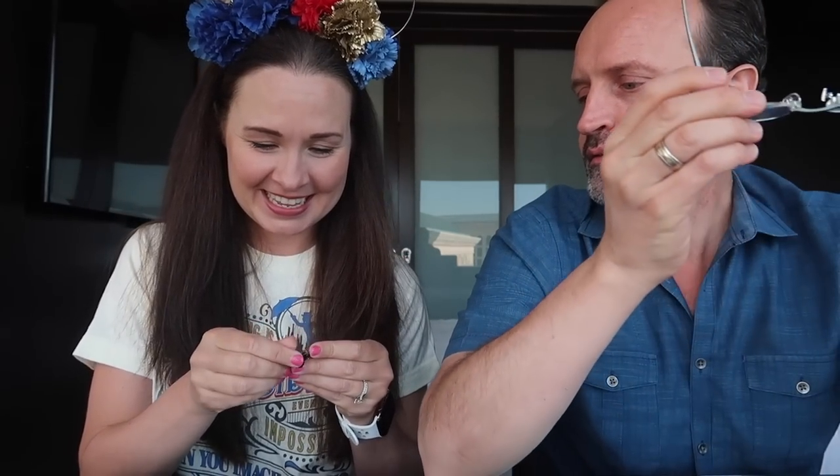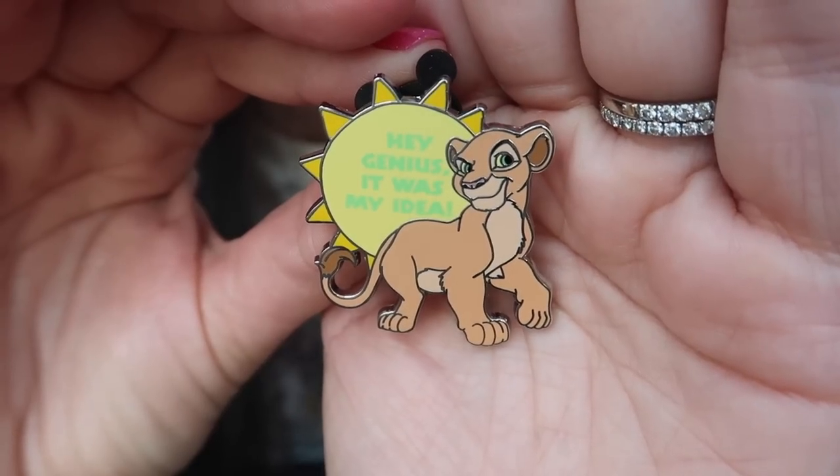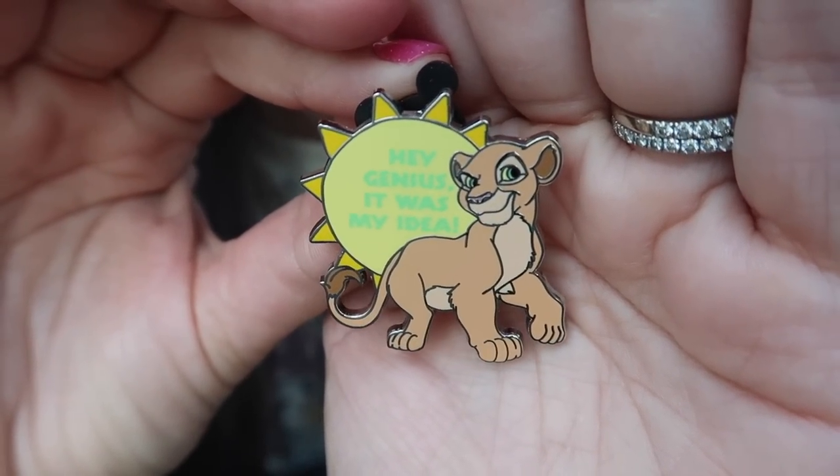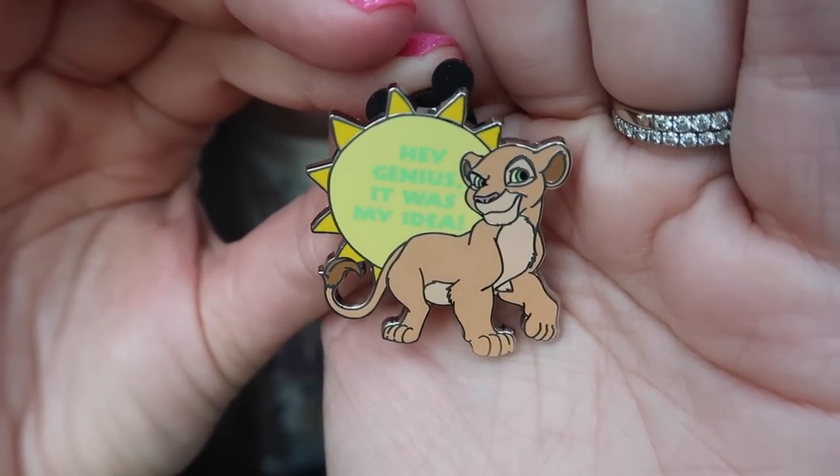Here comes number four — hopefully still no doubles! Oh, I'm excited — I got another one I really wanted. It's Nala! He already got it right before I even showed the pin. The girl lion is Nala — she's Simba's peer. I love this one too because it's so bright and sunny, and she says 'Hey genius, it was my idea.' She looks all smug. I love Nala, especially little kid Nala — she's kind of bratty and funny.